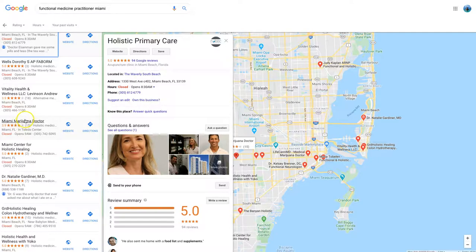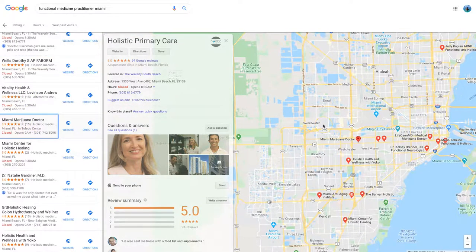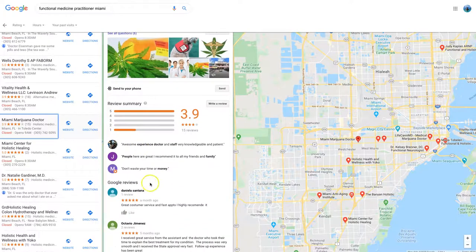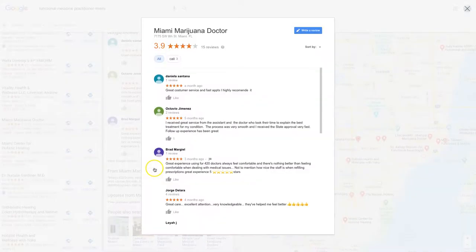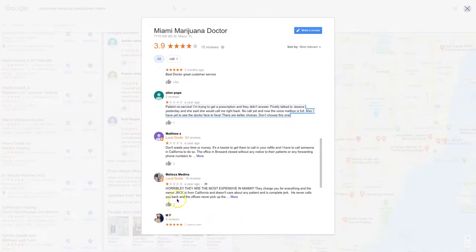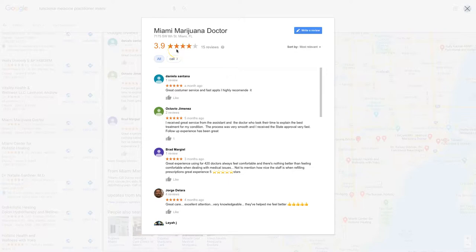Now let's look at someone who's not doing so well. This one has 15 reviews, and they've obviously got some negative ones — one-star reviews, in fact four one-star reviews. That's why nobody's choosing them; this company is losing business because of that.